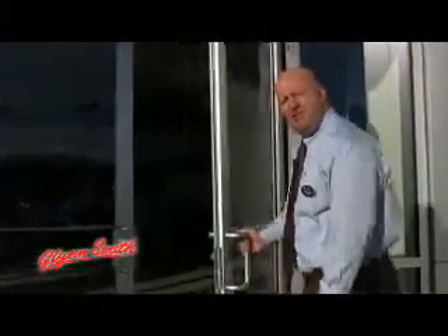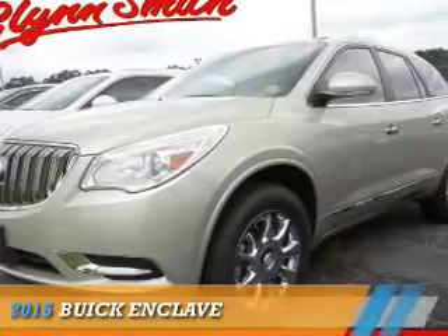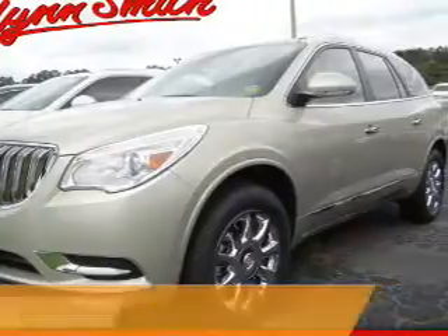Welcome to Glensmith Chevrolet Buick GMC. Thanks for taking the time to look at our inventory. Presenting the 2015 Buick Enclave.